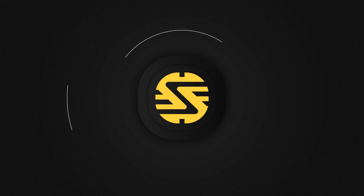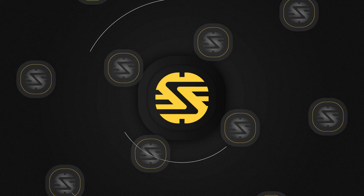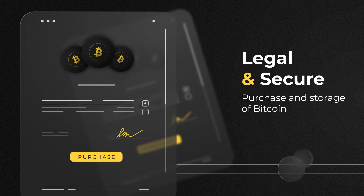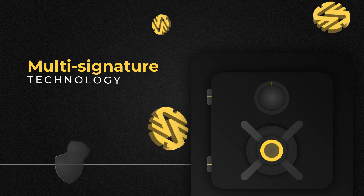Simba Storage was founded to simplify clients' interactions with cryptocurrency, making the process easy, safe, and absolutely legal. Simba Storage ensures legal and secure purchasing and storage of Bitcoin with the aid of its own equipment developed for storing Bitcoin with multi-signature technology.